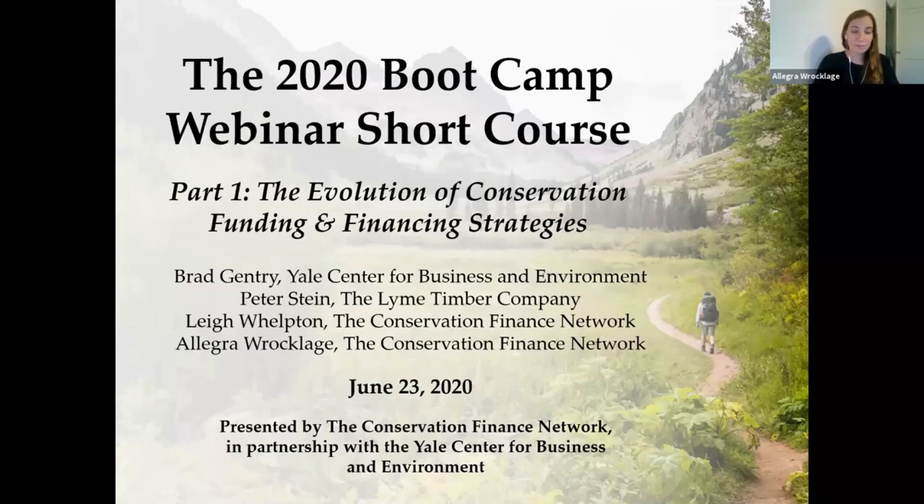The 2020 bootcamp webinar short course will explore the latest trends and strategies in funding and financing that are being put to work for land and resource conservation. With an emphasis on hands-on tools and lessons from relevant case studies, through this series we'll be exploring a series of innovative and overlooked opportunities in conservation finance.